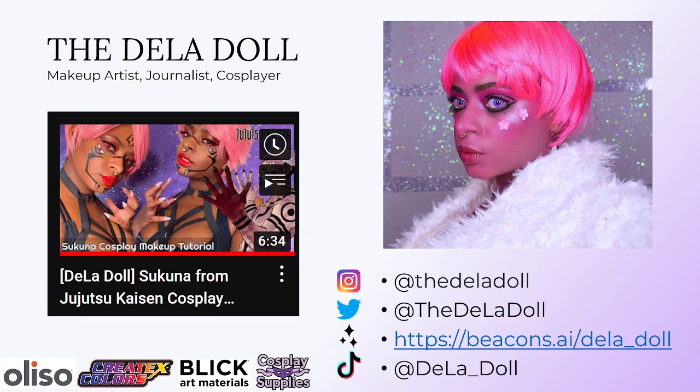Next is De La Doll. She is a cosplayer, journalist, and makeup artist. She does a lot, and she posts a lot of tutorials on YouTube. So definitely check those out if you need some makeup help like I do.